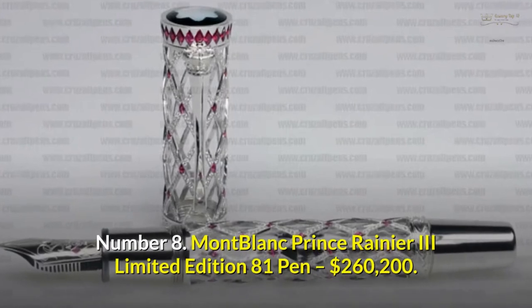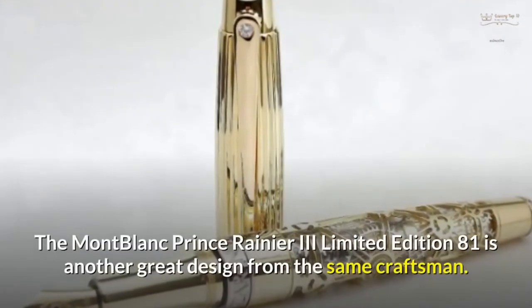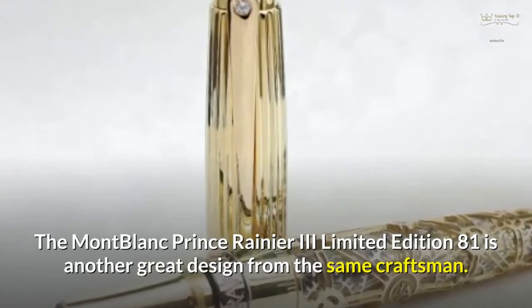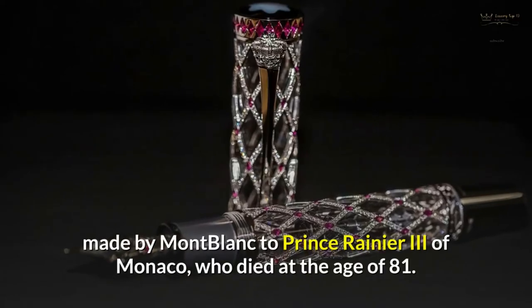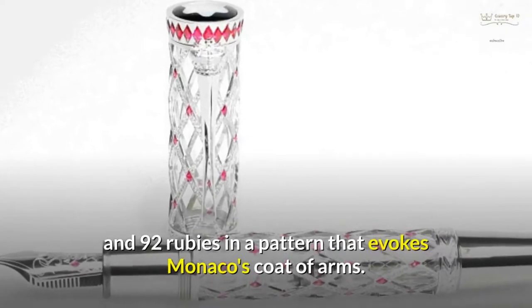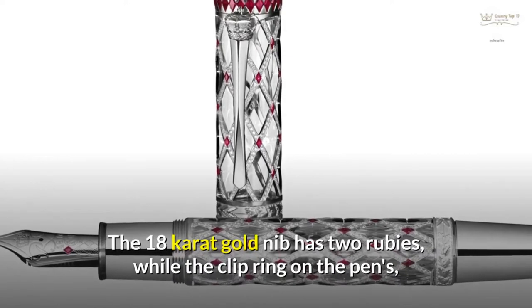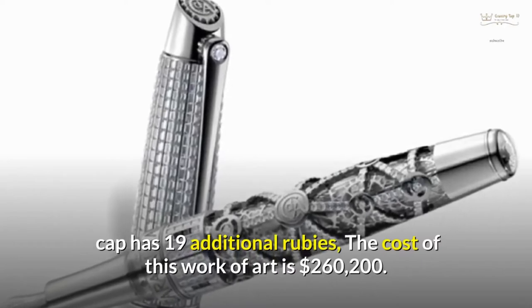Number 8: Montblanc Prince Rainier III Limited Edition 81 Pen — $260,200. The Montblanc Prince Rainier III Limited Edition 81 is another great design from the same craftsman. The name of this fountain pen comes from a tribute made by Montblanc to Prince Rainier III of Monaco, who died at the age of 81. The pen's body is 18-carat white gold, encrusted with 996 diamonds and 92 rubies in a pattern that evokes Monaco's coat of arms. The 18-carat gold nib has two rubies, while the clip ring on the pen's cap has 19 additional rubies. The cost of this work of art is $260,200.